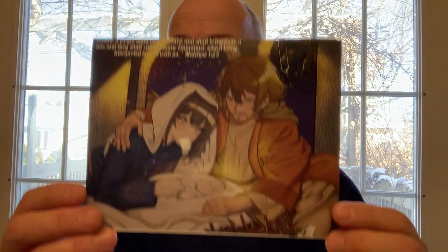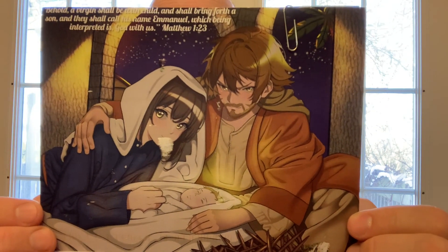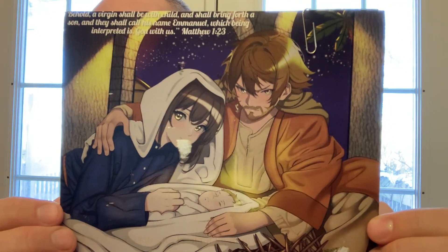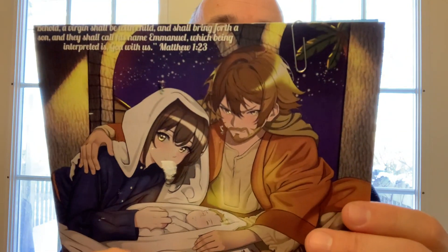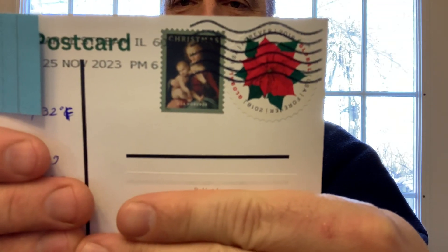The next card is from Zach in Illinois, USA. He's had cards designed with Joseph, Mary, and baby Jesus in a kind of anime form. There's been a little damage in travel, unfortunately. He sent it while getting ready for Thanksgiving in the US — Thanksgiving has now passed and he's getting ready for Christmas. Thank you, Zach.